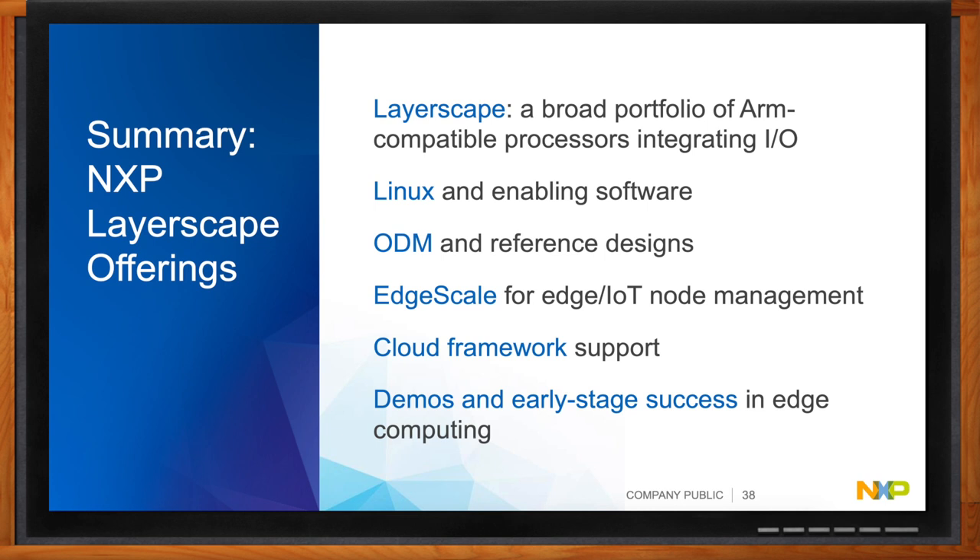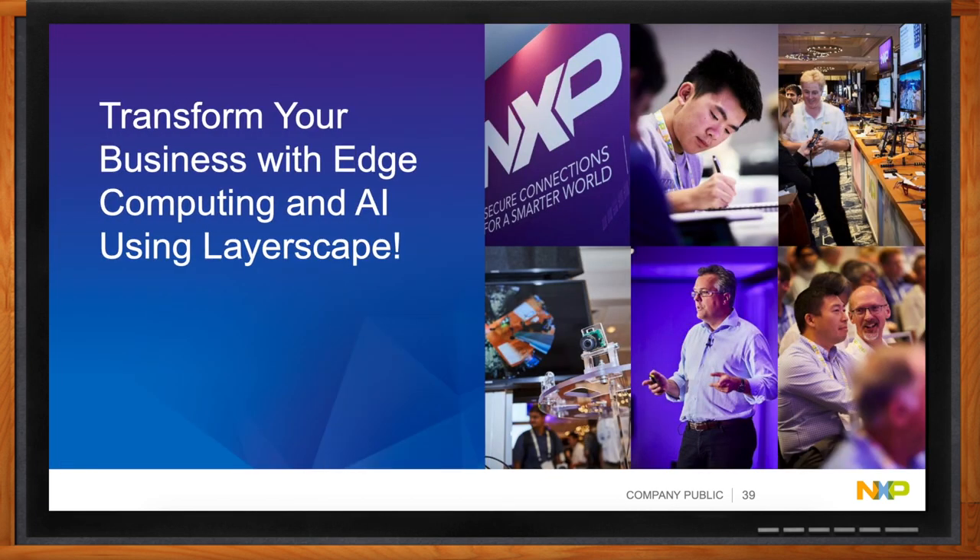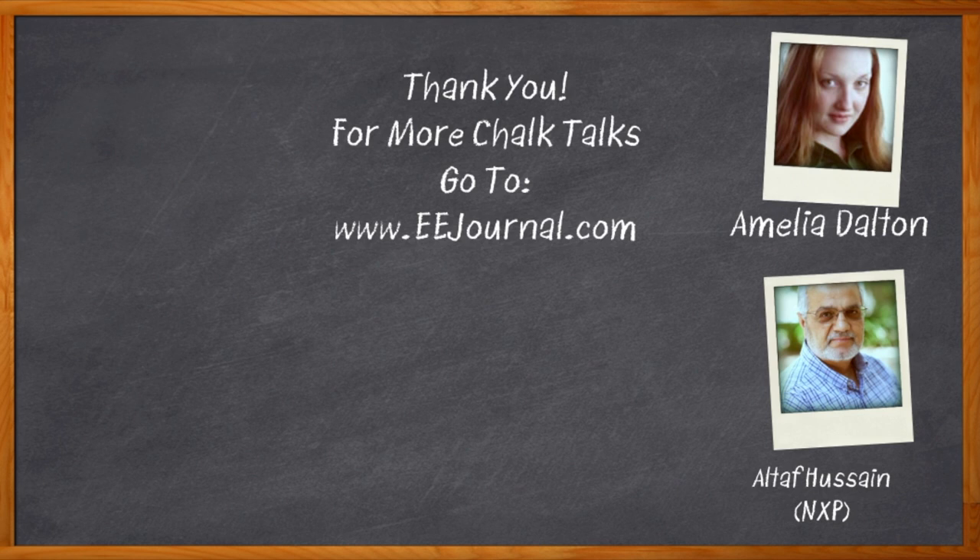That's all the time we have today. Thank you so much for joining me, Altaf. And before we go — don't forget to click that link to find even more information about NXP's Layerscape processors. For Chalk Talk, I'm Amelia Dalton from eejournal.com. For more Chalk Talks, head to the Chalk Talks section of eejournal or over to YouTube — keyword eejournal.